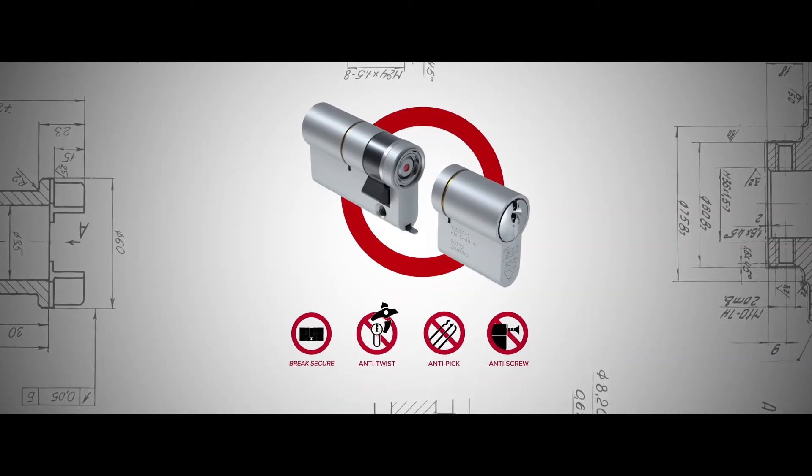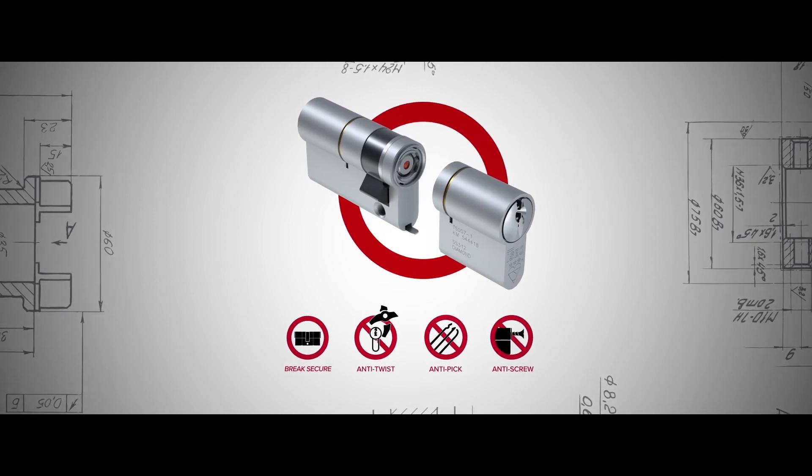It detaches itself, preventing the door from being opened from the outside, although it will still be openable from the inside.